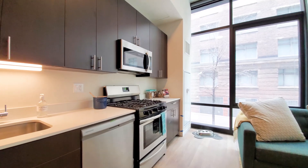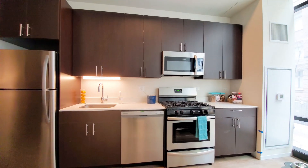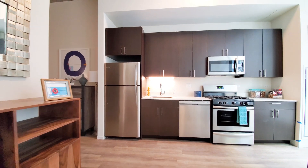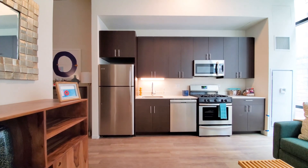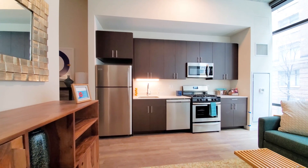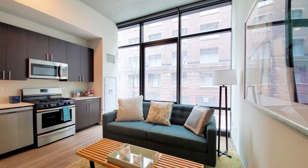The kitchen is stainless steel with a 5-burner gas range, 42-inch upper cabinets espresso stained, built-in dishwasher, microwave, quartz counters, and good cabinet and counter space. You have to love those windows.